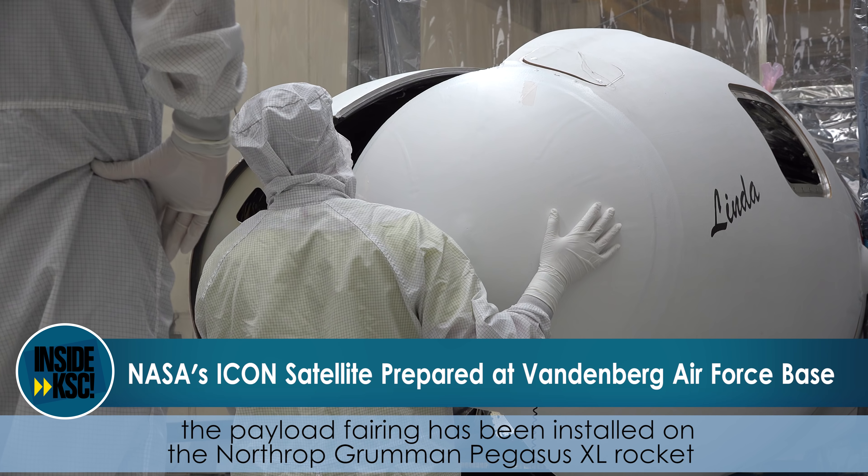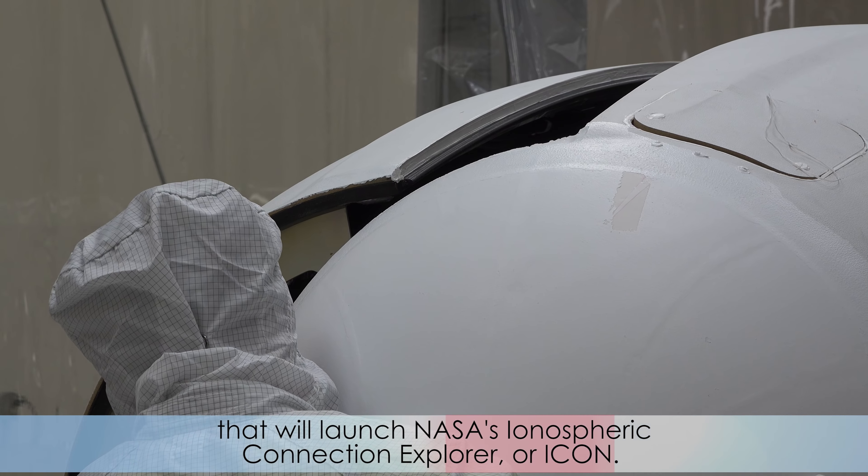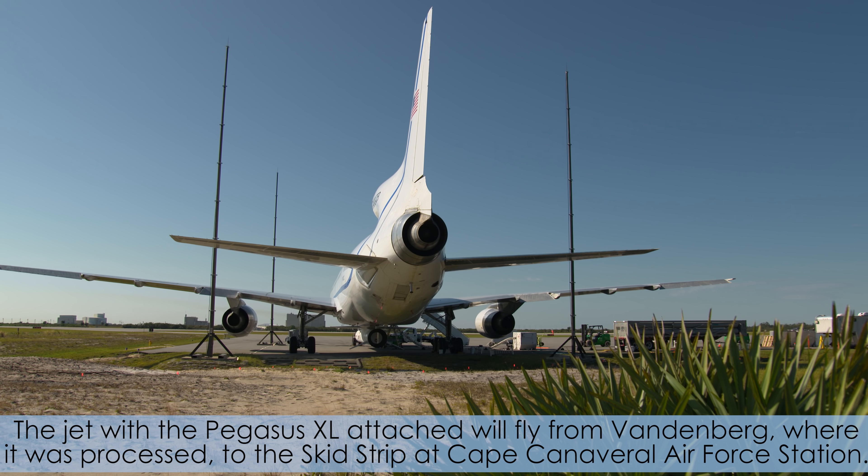Hi, I'm NASA Kennedy's Carla Rakuki, and I'm taking you Inside KSC. At Vandenberg Air Force Base in California, the payload fairing has been installed on the Northrop Grumman Pegasus XL rocket that will launch NASA's Ionospheric Connection Explorer, or ICON.